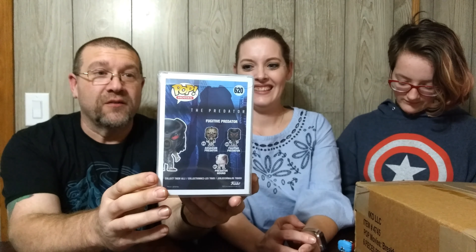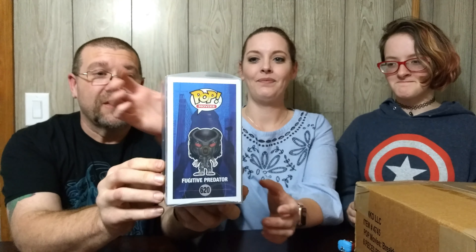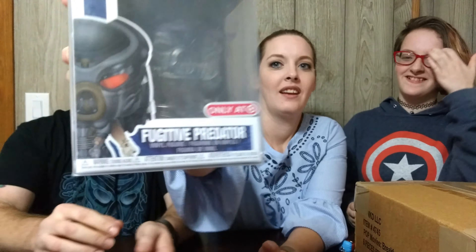First, yes, we're actually going to show you what we got each other for Christmas. My Christmas present was the Predator mystery box from Target exclusive, and I actually got the Fugitive Predator in it — all clear, really clear — and I actually got a Predator t-shirt out of it. I was very happy.